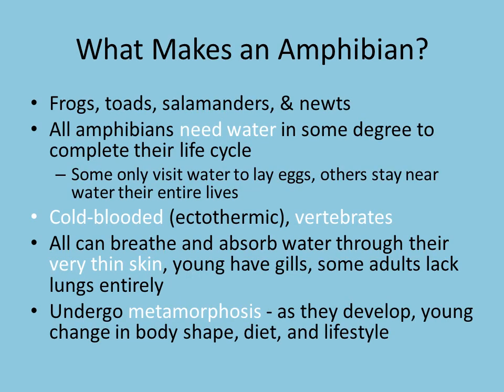We'll start off really basic with what makes an amphibian so that everybody's familiar with what we're going to be talking about today. An amphibian is going to be like our frog, toad, even salamanders and newts. All amphibians are going to need water in some degree to complete their life cycle. Some only need water to lay eggs, where others are going to stay near water their entire lives.